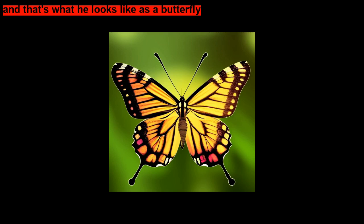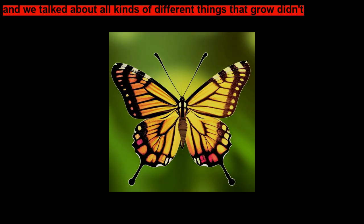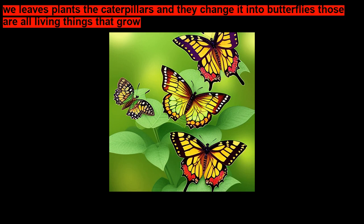Wasn't that such a good story? I really liked that one. We talked about all kinds of different things that grow — leaves, plants, the caterpillars, and they change into butterflies. Those are all living things that grow. Good job, friends! I'll see you next time.